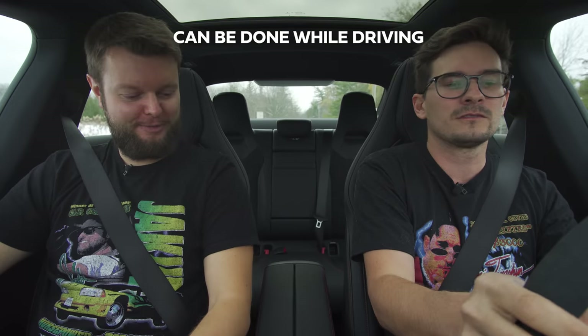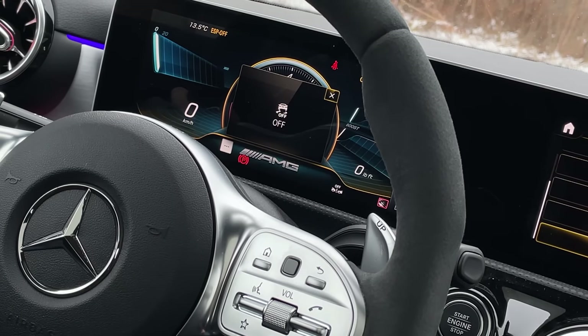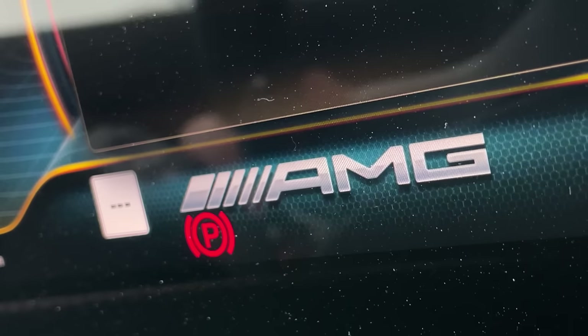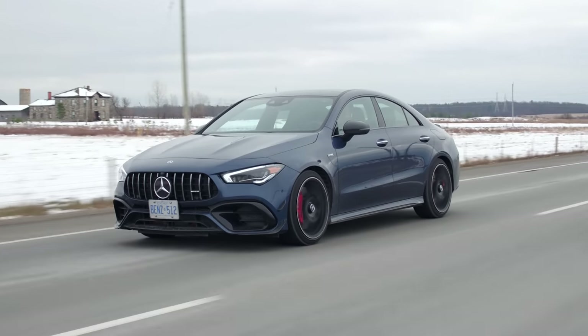Let's do a quick drift mode launch. To get into drift mode: Park, traction all the way off, manual, both paddles, confirm up — drift mode active. Drive and send it. That still hits just as hard — it's exactly the same. I was expecting maybe some wheel chirping or burnouts, but no. It's just those diffs and everything doing what they need to do. Great job computer programmers.